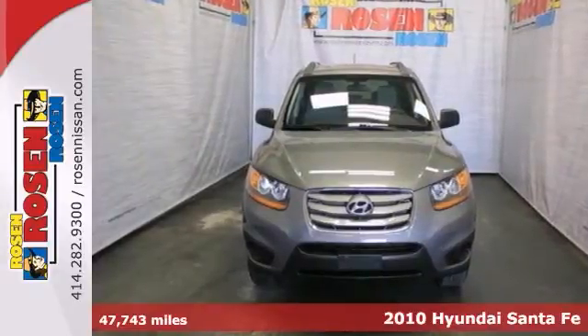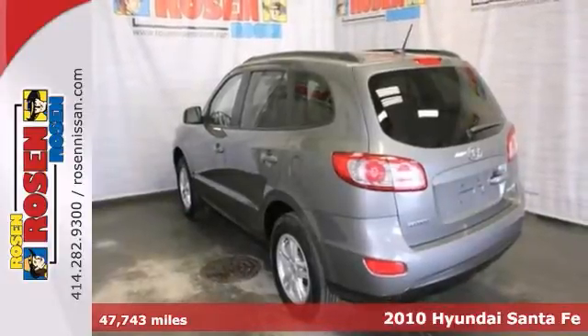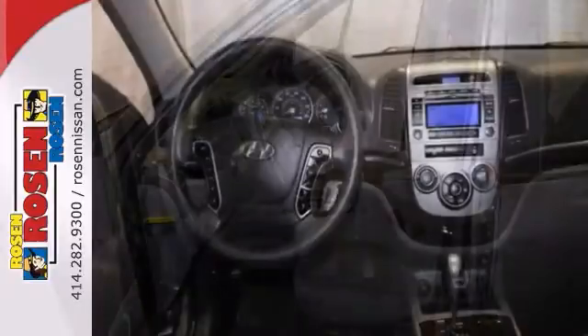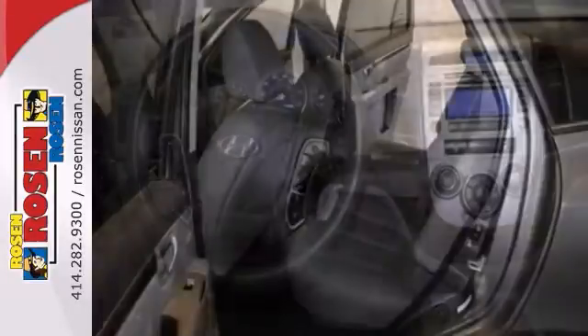It's a nice 2010 Hyundai Santa Fe GLS, and this extra local one-owner vehicle has the remaining factory warranty. It also has an all-wheel drive system and keyless entry. It features Bluetooth connectivity and CD player, and it even has heated mirrors.